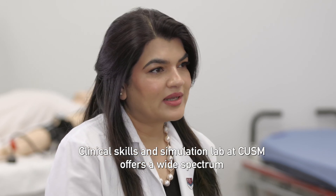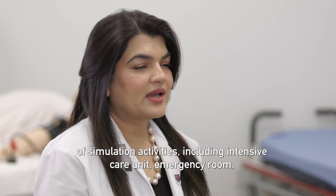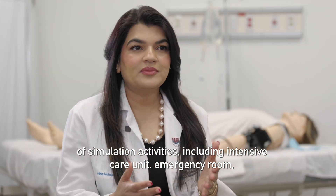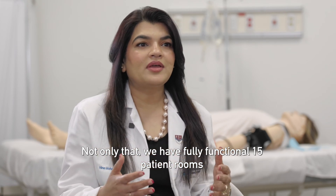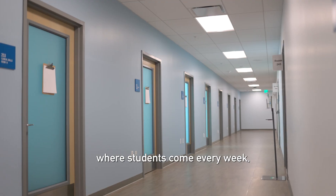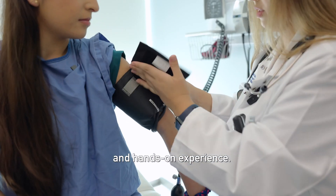The Clinical Skills and Simulation Lab at CUSM offers a wide spectrum of simulation activities including intensive care unit, emergency room, labor and delivery, and operating room. Not only that, we have fully functional 15 patient rooms where students come every week to practice history taking and hands-on experience.